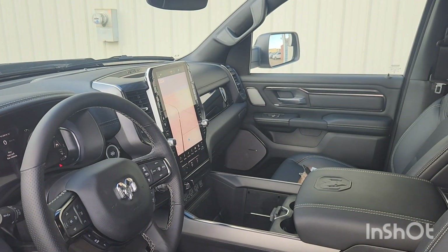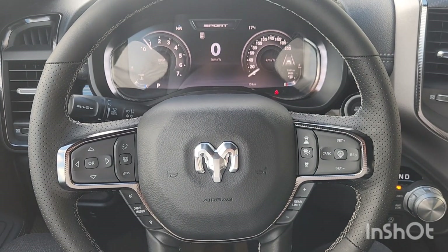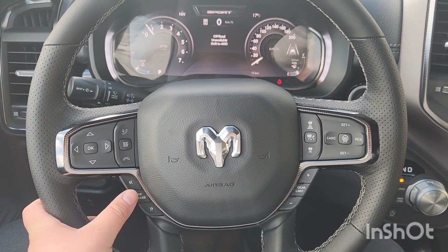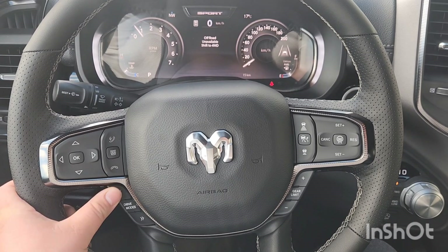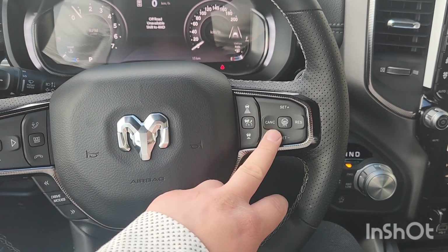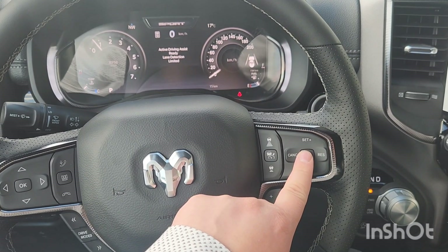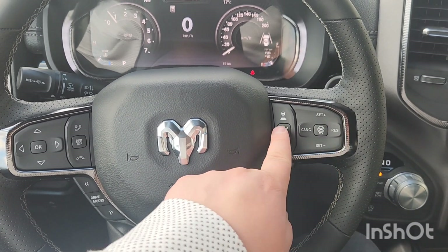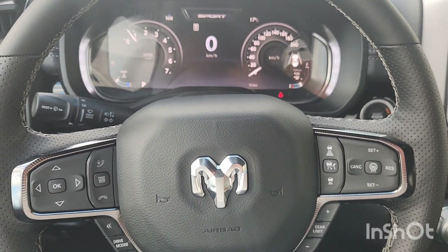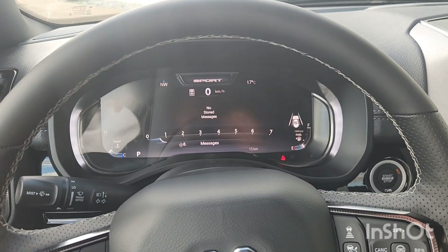Now let's look at some features on this 14-inch touchscreen. In the driver's seat you've got a lot of controls — your driver modes, off-road, shift to four-wheel drive, different modes, gear limiter, adaptive cruise control, active driving assist, lane detection. There are so many features on these vehicles; it's kind of unreal but it's so safe.